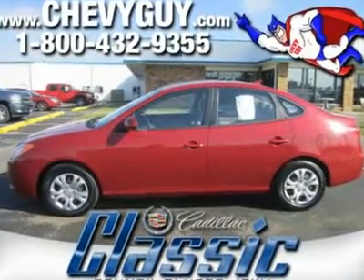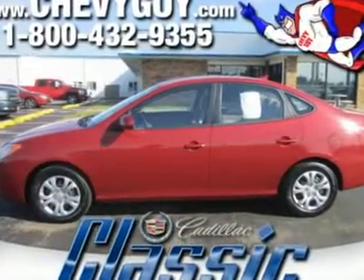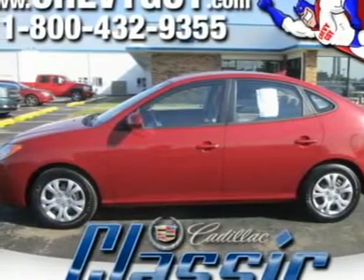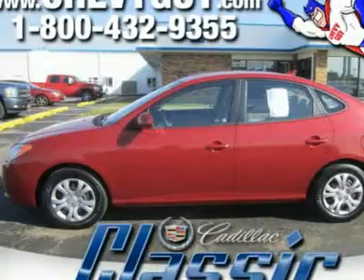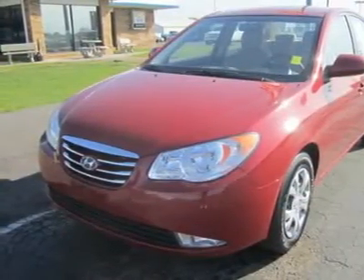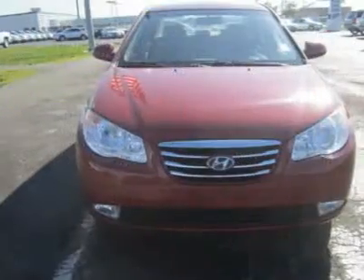There's a credible compact sedan in the same class as the Honda Civic, Toyota Corolla and Nissan Sentra that many consumers just might be overlooking: the Hyundai Elantra. And if this car isn't on your list, perhaps it should be, as it's among the value leaders on the market.